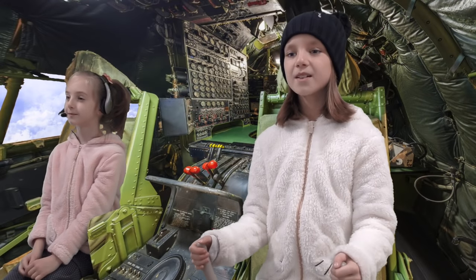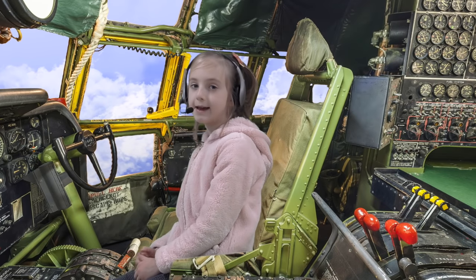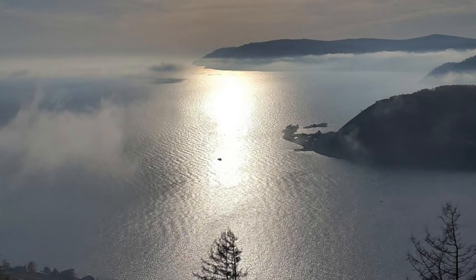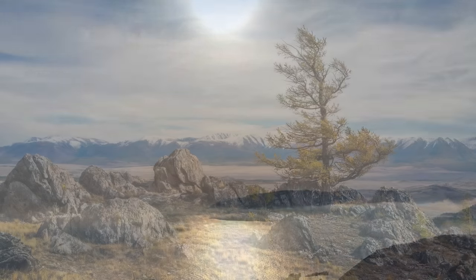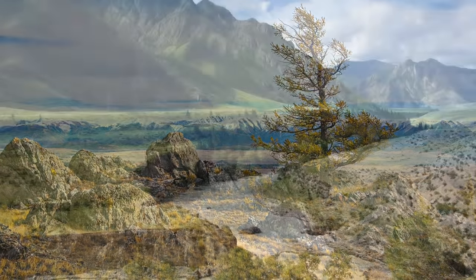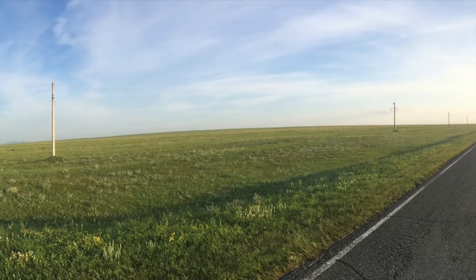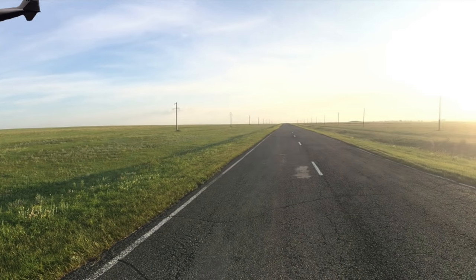I see a big lake ahead. That's Lake Baikal. It's the oldest and deepest lake in the world. Let's go check it out. Look at those mountains. They're gorgeous.